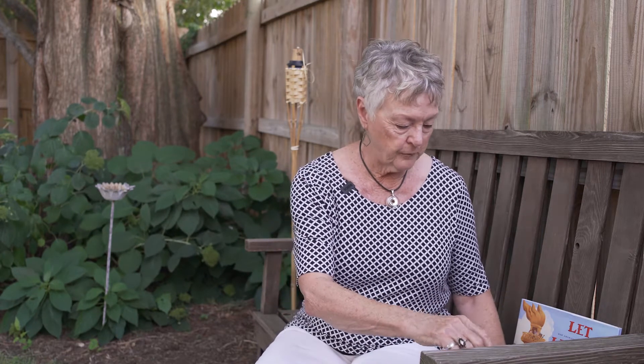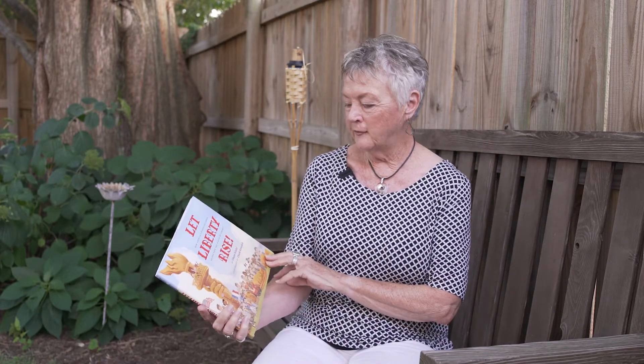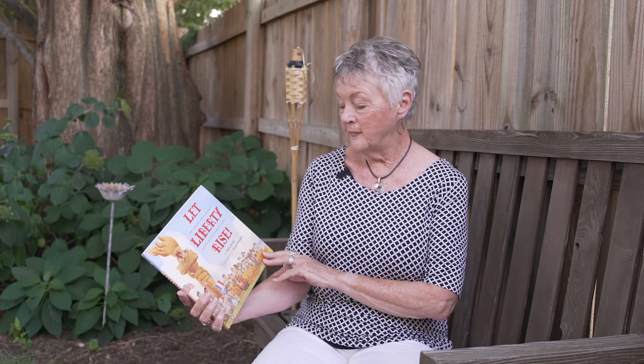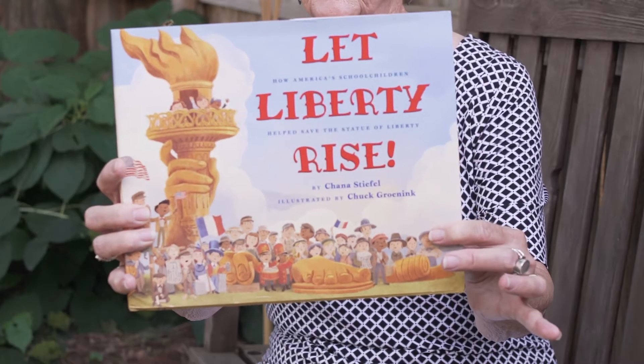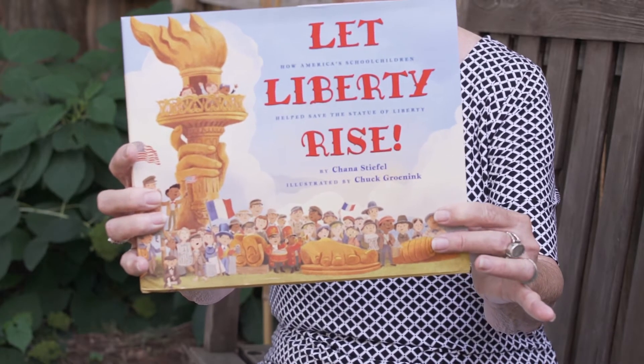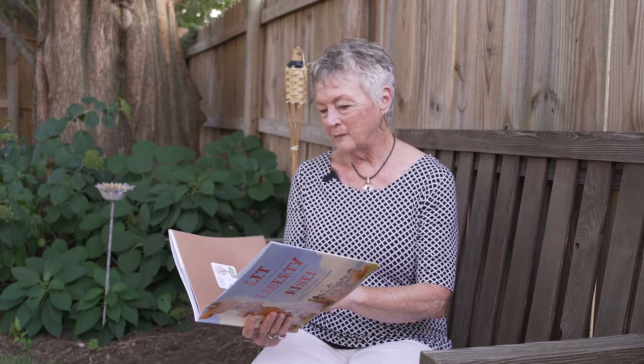The next Book Buddy book — the next age group, that is — is Let Liberty Rise. This book is by Chanice Diefel and it's illustrated by Chuck Gronick. I hope I'm pronouncing those names right, but if I zoom in close you can see who the authors are and sound it out for yourself. I loved this book from the minute I saw it some months ago — it's just a marvelous story.